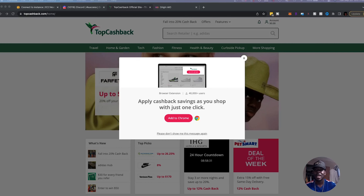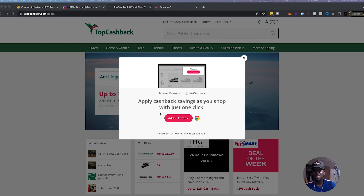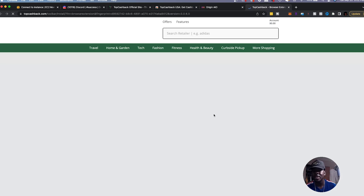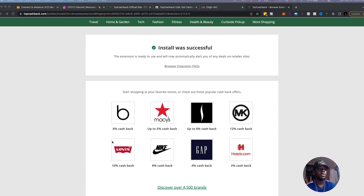Today I'm going to show you exactly how, no matter what field of flipping you're in, you can utilize this to find items under retail. The service is called TopCashback. You sign up, add it to Chrome as an extension. It's very similar to Honey, or Rakuten which is really popular in the sneaker community.